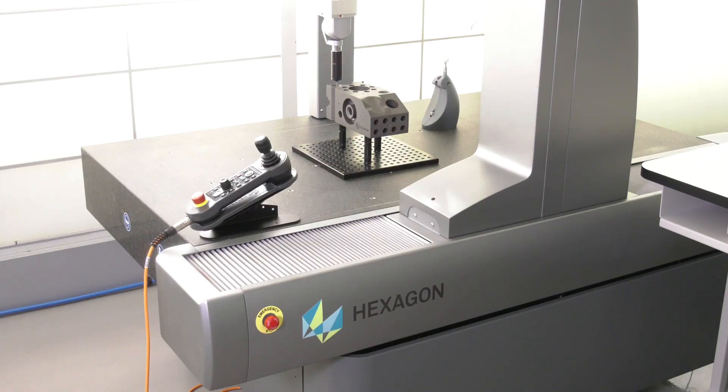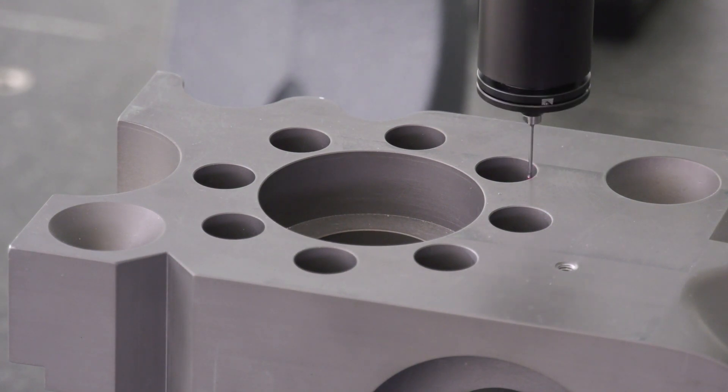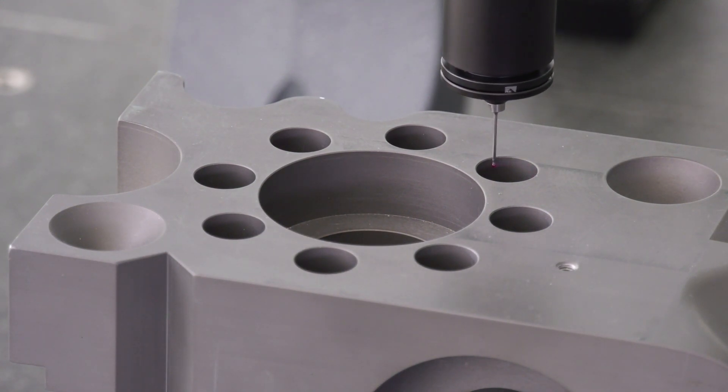What are those packages? What we've done is packaged the machine in four options to make it easier for the customer to select which one they need, and it means we can optimize the price to give them the best price-per-performance package.